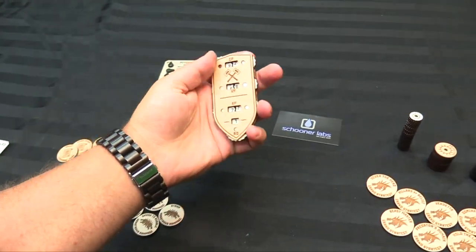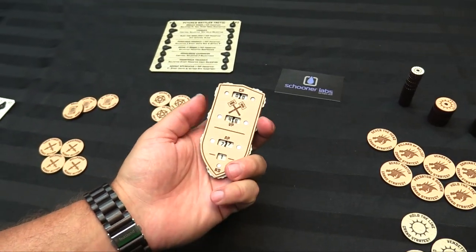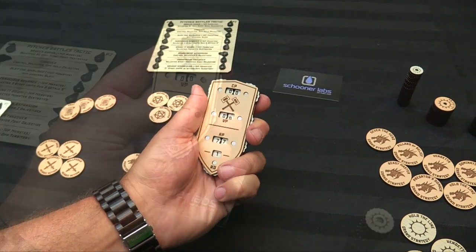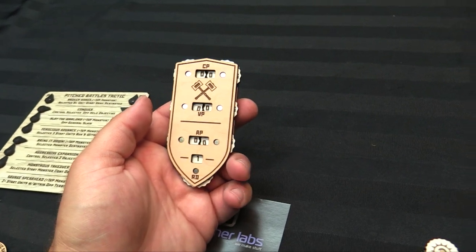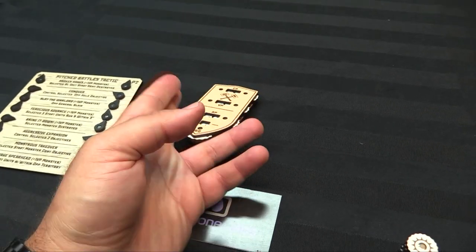We've also got a turn tracker. Your CP goes up to 99 — you'll probably never need 99, but you might. And then VPs as well for your victory points over the course of the turn, including who scored the most secondaries and things like whether you've done more battle tactics than your opponent.